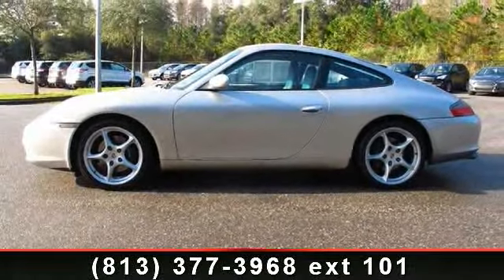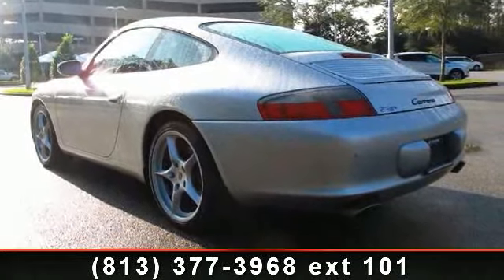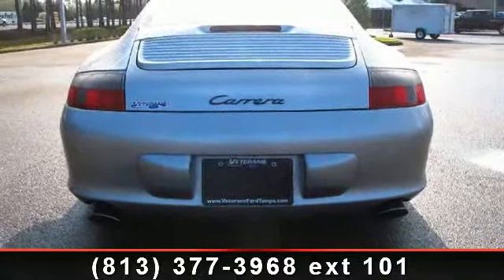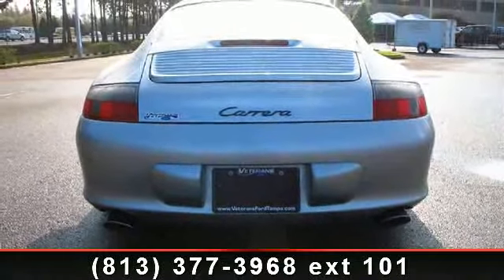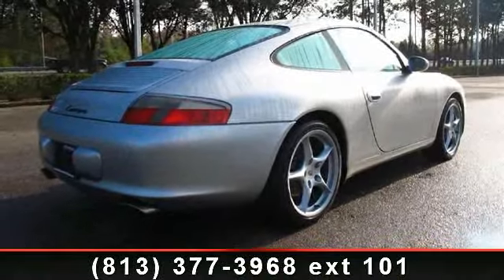Pass-through rear seat, driver illuminated vanity mirror, bucket seats, and heated mirrors. Low mileage is an important factor in your purchase, and this vehicle delivers a low odometer reading. Let us put you in the driver's seat today — call or click to schedule a test drive.